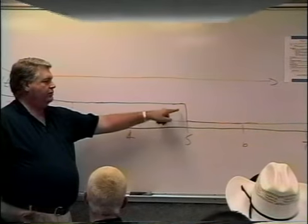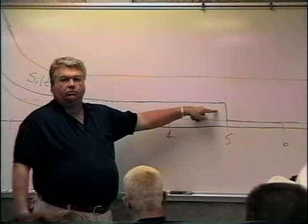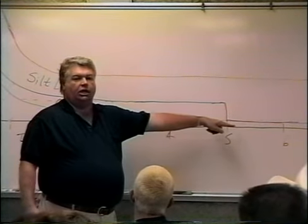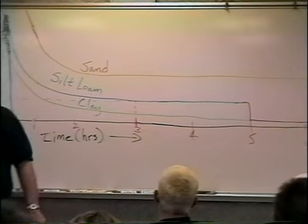For five hours we'd have a quarter of an inch an hour. As soon as we filled that layer up and put an inch and a half of water into that silt layer and filled it up, we hit the clay rate — and that's about how fast it happens too. Once it fills, it's done.